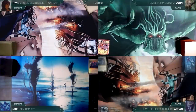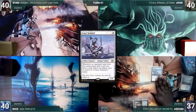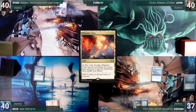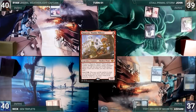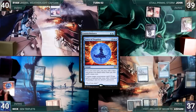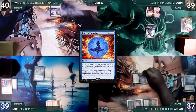Ashani draws, plays Flooded Strand, cracks it for Hallowed Fountain untapped paying two life, casts Esper Sentinel, and ends his turn. Nick draws, plays Tundra, casts Mystic Remora — Sentinel triggers and Ashani draws — and passes. Ryan draws, plays Prismatic Vista, grumbles about turn-one Sentinel and Remora, and passes. John draws, plays Wooded Foothills, cracks it for a Mountain, casts Ragavan Nimble Pilferer, and ships the turn. Ashani draws, plays Underground Sea, and casts Counterbalance — Remora triggers and Nick draws. In response Nick casts Force of Negation for its alternate cost exiling a blue card targeting Counterbalance — Sentinel triggers and Ashani draws — Counterbalance is countered and exiled. Ashani attacks Nick with Esper Sentinel; Nick takes it.